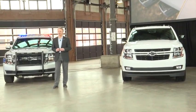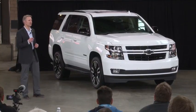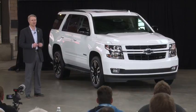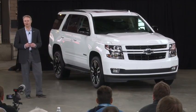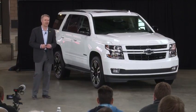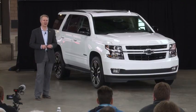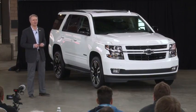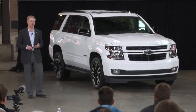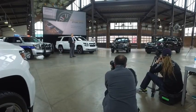This is a nice enhancement to the RST package, available both in the Tahoe and the Suburban. For those who want to take performance up a huge notch, we're very excited to announce that for the first time in a Tahoe we're going to offer a performance package including the 6.2-liter V8. This is the Tahoe performance package available as an option for the RST. It includes a 6.2-liter engine, magnetic ride control with performance tuning, as well as our brand new 10-speed Hydra-Matic 10L80 transmission.